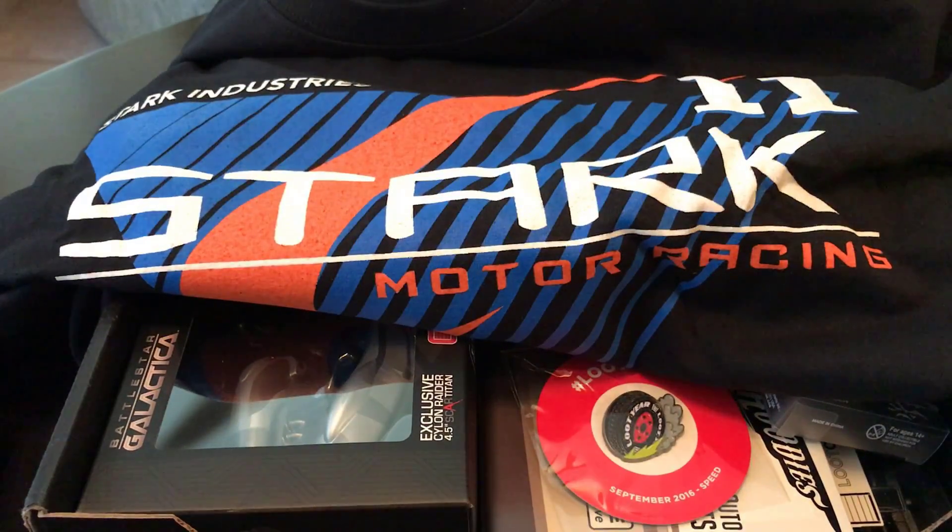Good stuff. Alright, that's it for this month's loot box. Talk to you later.